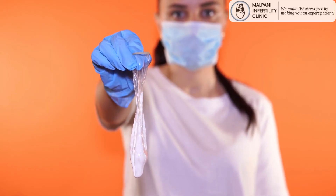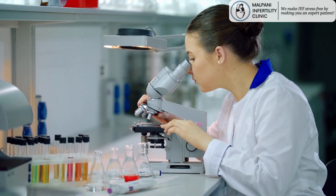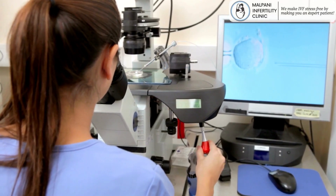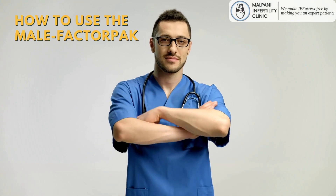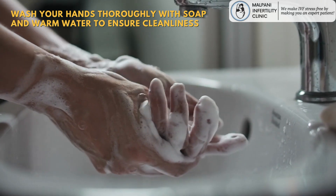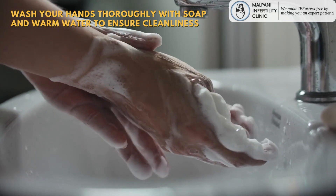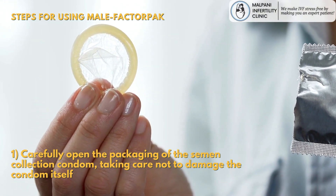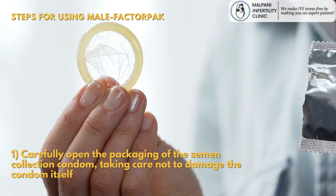Using semen collection condoms correctly is essential to ensure the accuracy of semen analysis or any other fertility-related procedure. Here's a step-by-step guide on how to use the male factor pack. Before you begin, wash your hands thoroughly with soap and warm water to ensure cleanliness. Carefully open the packaging of the semen collection condom, taking care not to damage the condom itself. To use the semen collection condom, your penis should be erect — you can achieve this through sexual stimulation, either alone or with a partner.